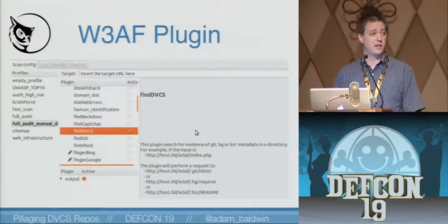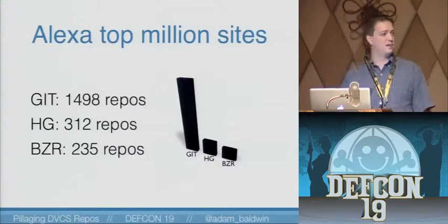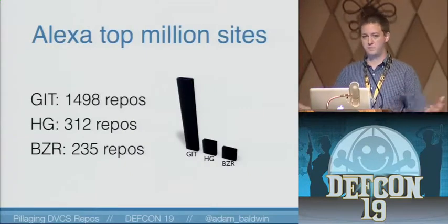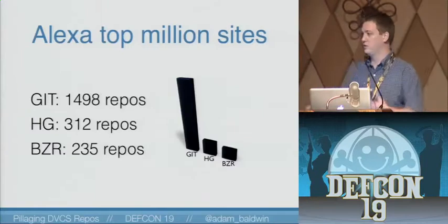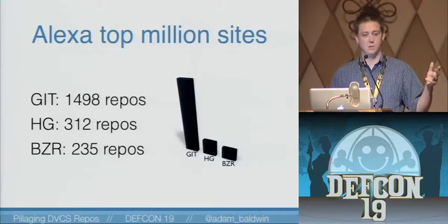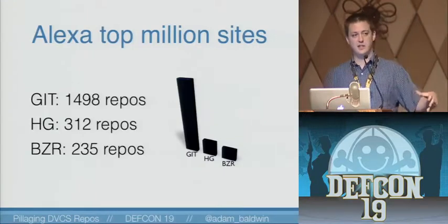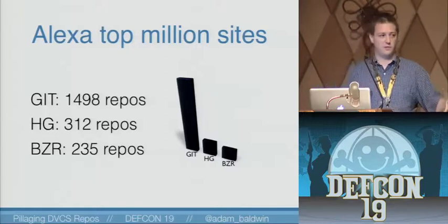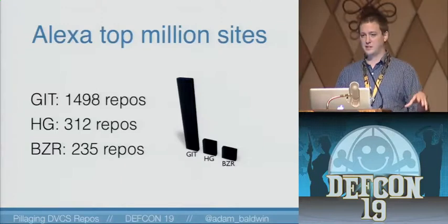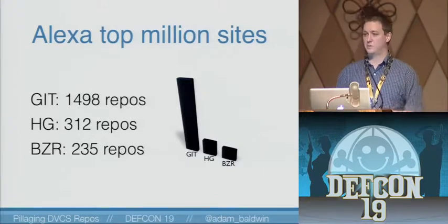As far as I know, there are no other scanners that are looking for these other source code repositories — please correct me if somebody knows of them. We wanted to understand just how large the scope of this problem was, so we scanned the top million Alexa sites and found roughly 2,000 repositories out of those million sites. It's not real common, but the impact and the information we can extract from these repositories is pretty significant — extremely useful to an attacker, and gives you that foothold you might need. The most popular was Git out of all those.